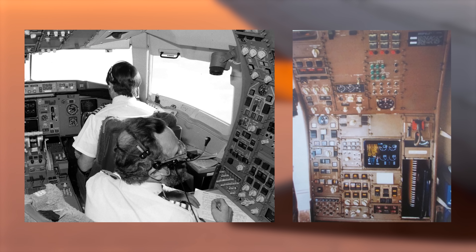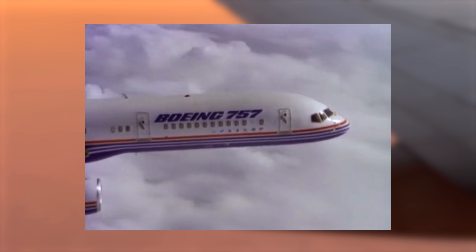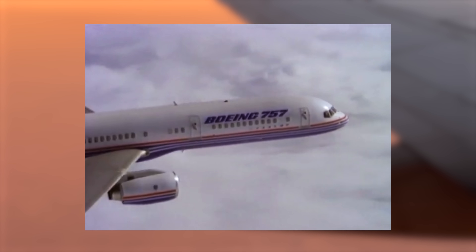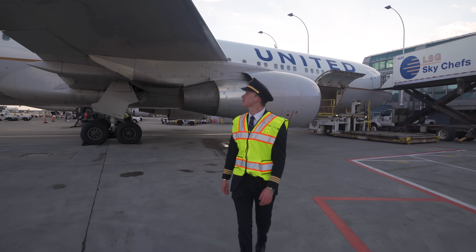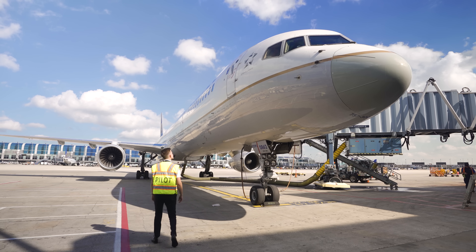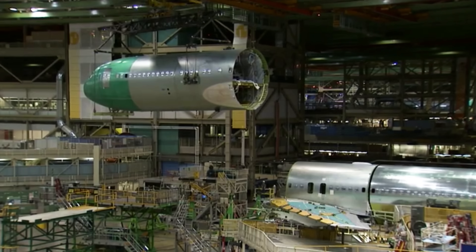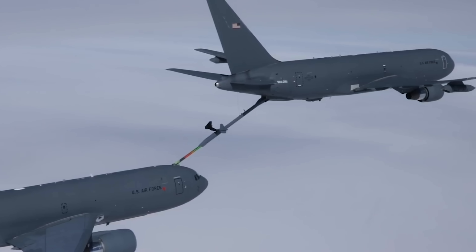In the early 1980s, some 767s were delivered with a flight engineer seat and panel due to airline and union demands. Despite some major systems and size differences, the 757 and 767 share a type rating because the flight deck is similar enough for safe operations, so I've found myself flying both in the same day on domestic trips. To date, over 1,200 767s have been built and Boeing is still producing freight and refueling variants.